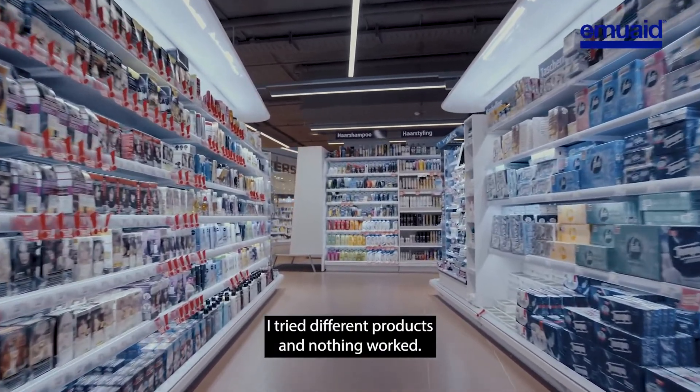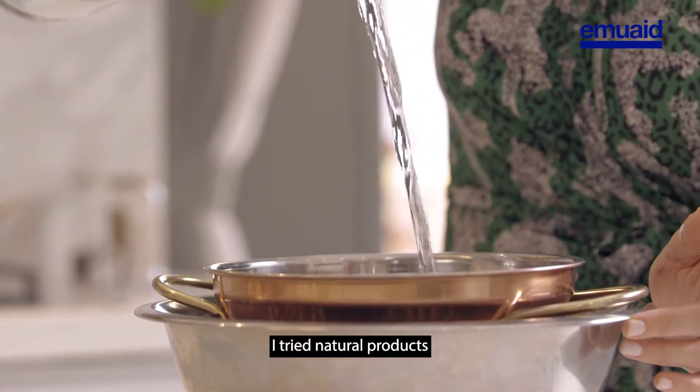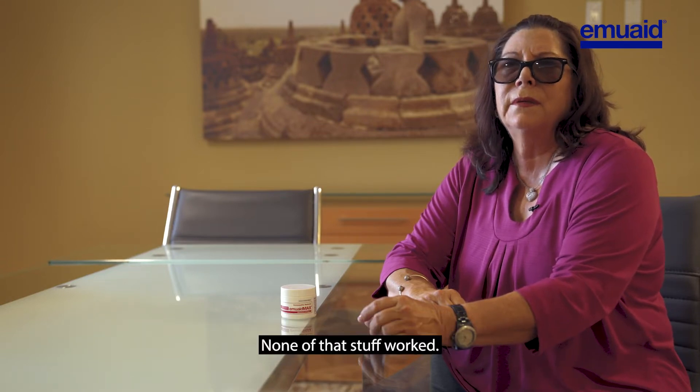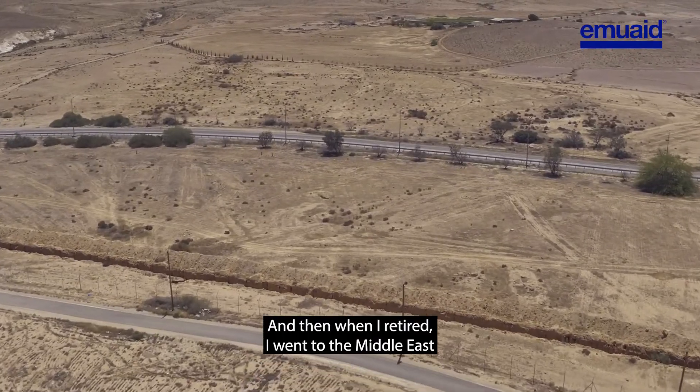I tried different products — nothing worked. I tried natural products like apple cider vinegar, Listerine, Vicks VapoRub. None of that stuff worked.